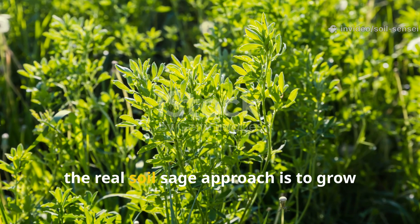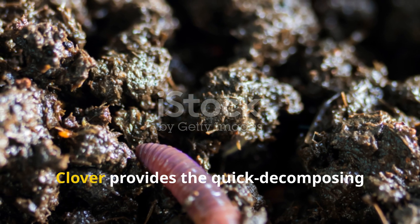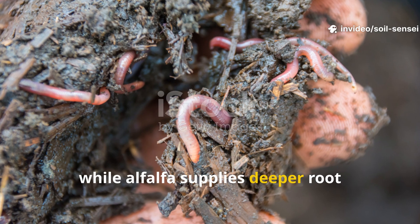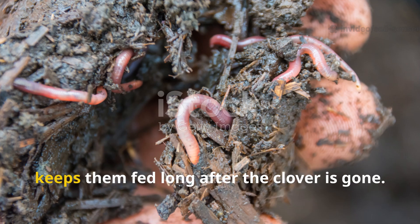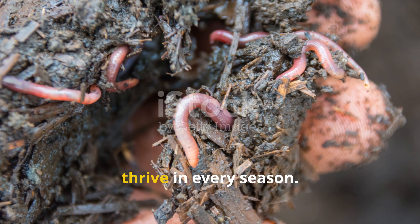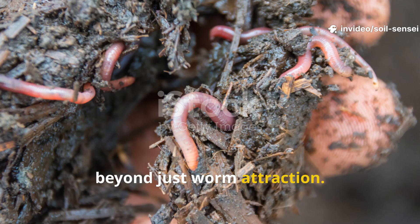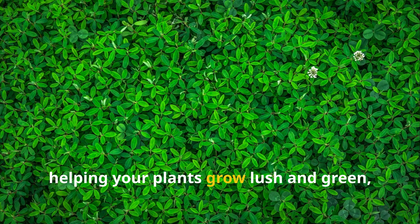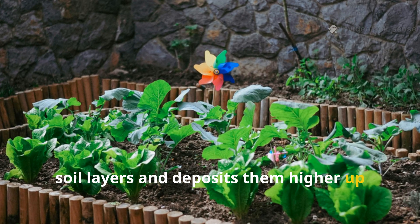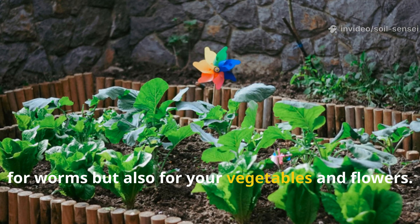The real soil sage approach is to grow alfalfa and clover together. This pairing gives worms everything they could want — clover provides the quick-decomposing foliage they love to munch on right away, while alfalfa supplies deeper root channels and cellulose-rich biomass that keeps them fed long after the clover is gone. Together, they create an ecosystem where worms can thrive in every season. Mixing these two also benefits the soil beyond just worm attraction: clover brings in nitrogen, helping your plants grow lush and green, while alfalfa mines minerals from deeper soil layers and deposits them higher up where roots can access them. Your raised beds become a buffet not just for worms but also for your vegetables and flowers.